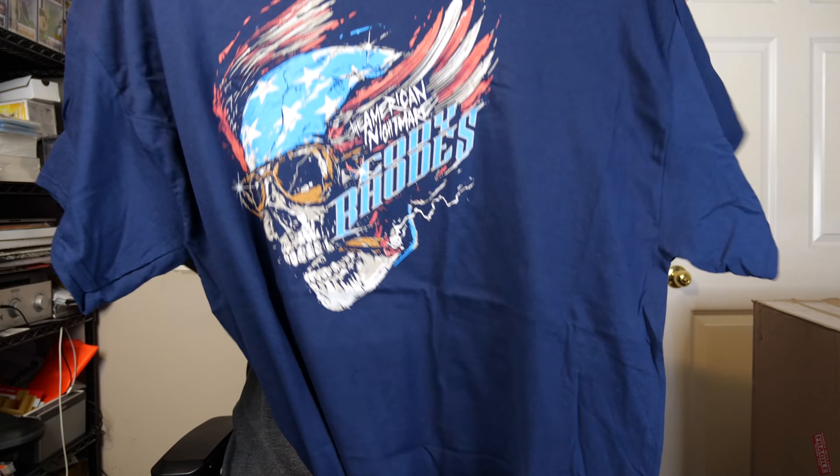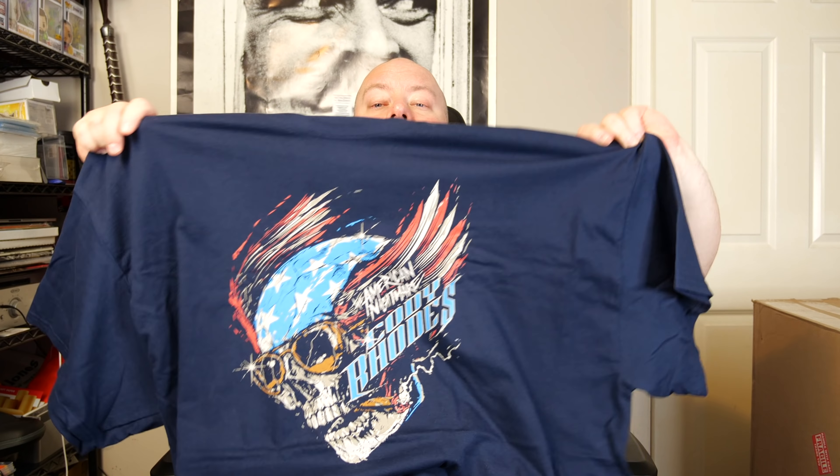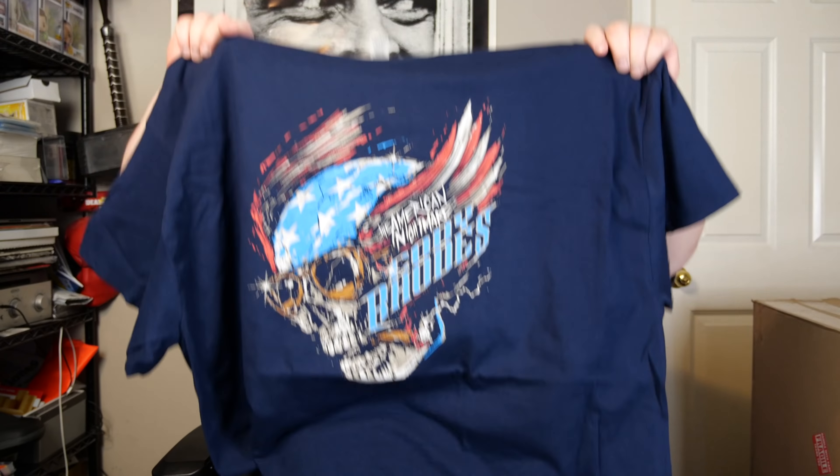The other t-shirt is a navy blue one — we've got Cody Rhodes, the American Nightmare. It has a skull with red, white, and blue coloring. Not a bad looking t-shirt honestly, but the Okada one is a bit cooler. I don't love it, I don't hate it — I'll probably not keep this one.